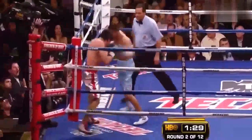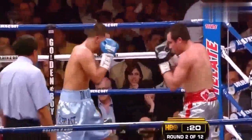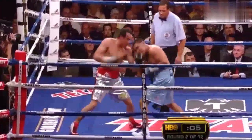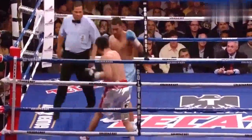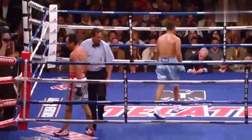Big left hook — staggers Marquez. Marquez in trouble. More than 30 punches in the round. Big left hook by Diaz. Straight right hand by Marquez. Diaz jabbing and hunting. Marquez going to the body and coming back up. Missed the right hand. What a round.